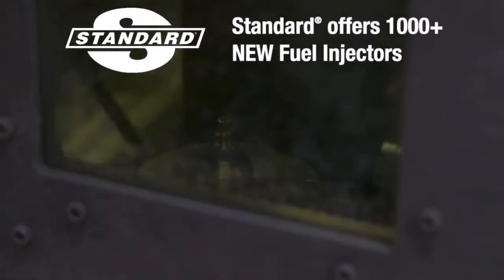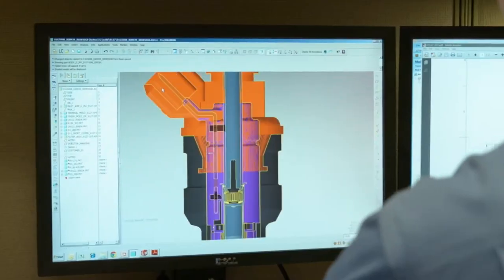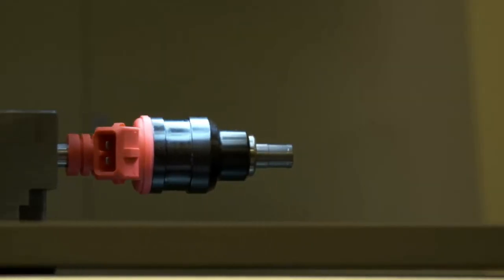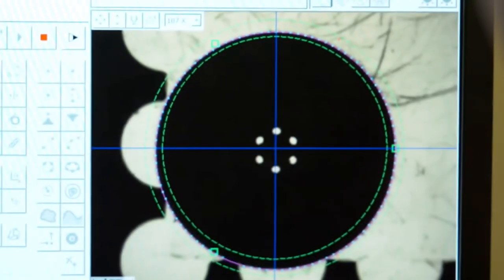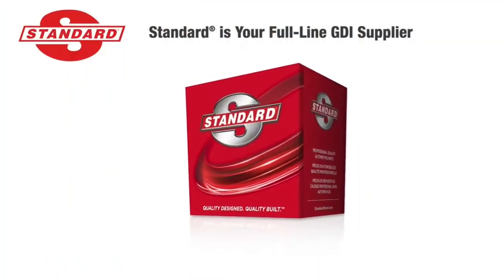Standard offers more than 1,000 new fuel injectors, engineered and manufactured in its IATF 16949 certified facility in Greenville, South Carolina. In addition to initial lifecycle validation and 100% end-of-line testing, Standard fuel injectors are subjected to more than 35 different tests and inspections, including endurance, spray pattern, thermal cycles, vibration, and shock load.